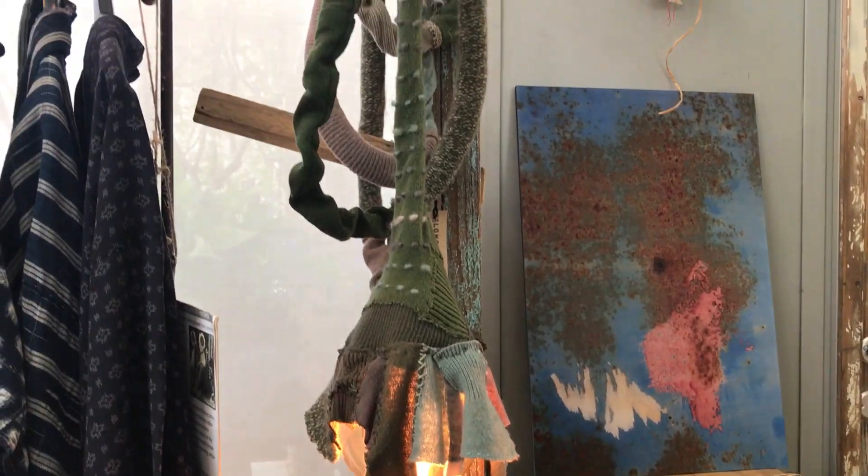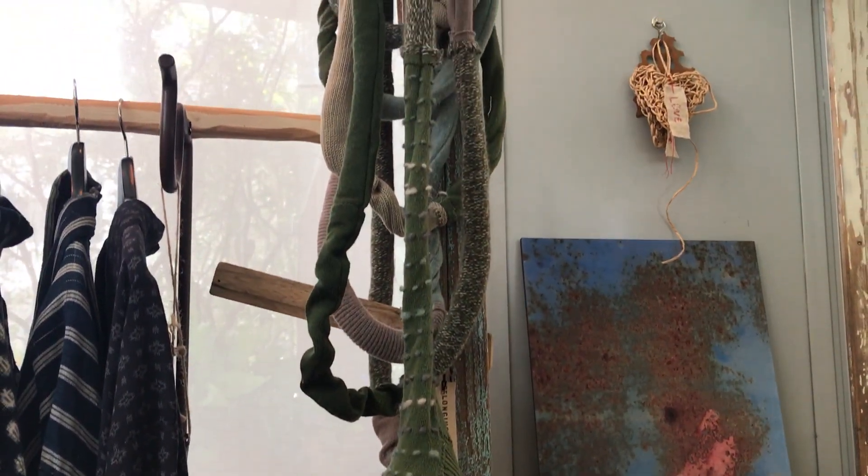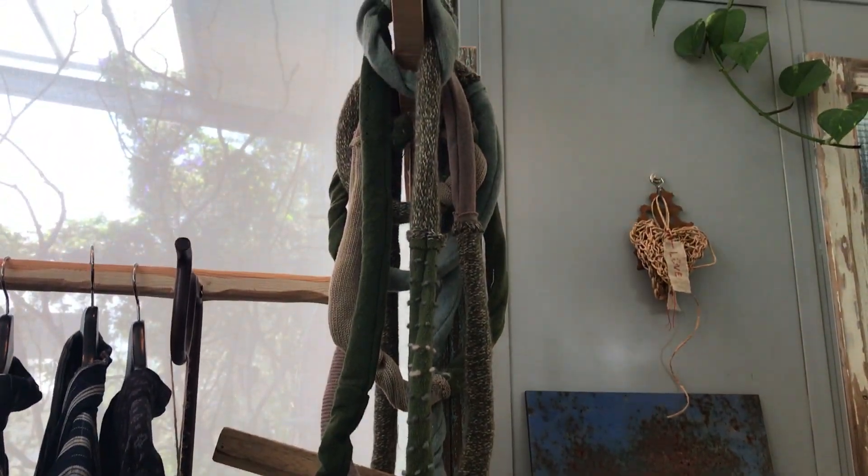Each sweater has a story behind it. Each sweater had an owner. The energy in this sweater is something that will carry on for many, many generations to come.